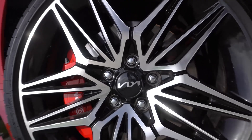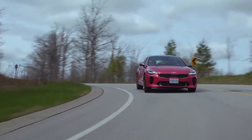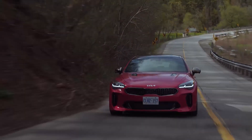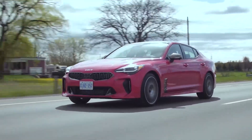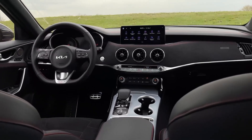The Stinger's interior is just as impressive as its exterior. It features high-quality materials, comfortable seats, and a spacious cabin. The Stinger also comes with a long list of standard features, including a panoramic sunroof, heated and cooled seats, and a premium sound system.